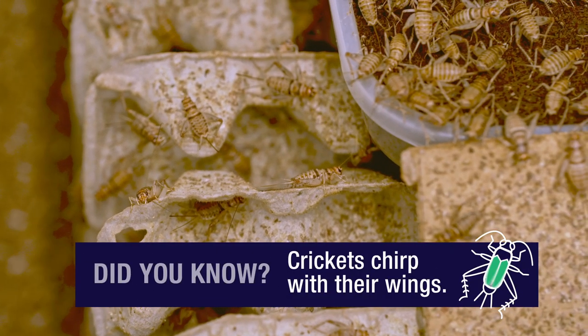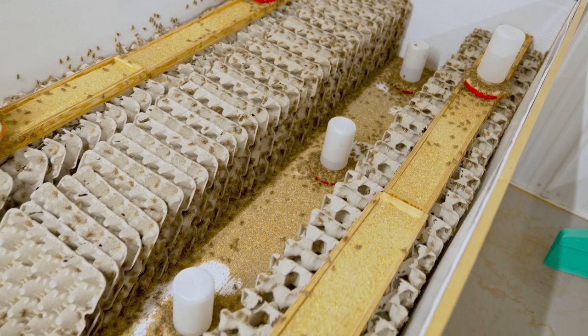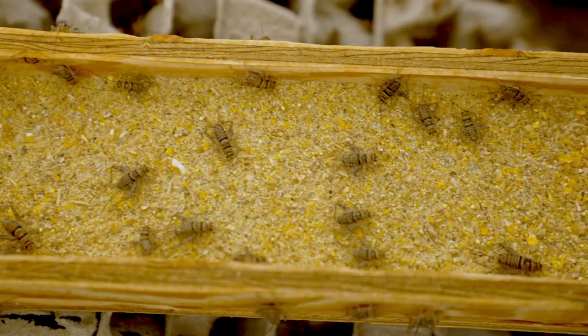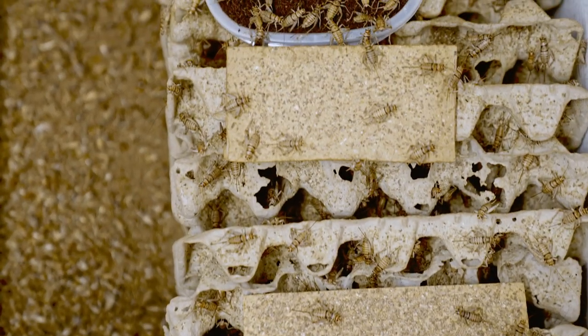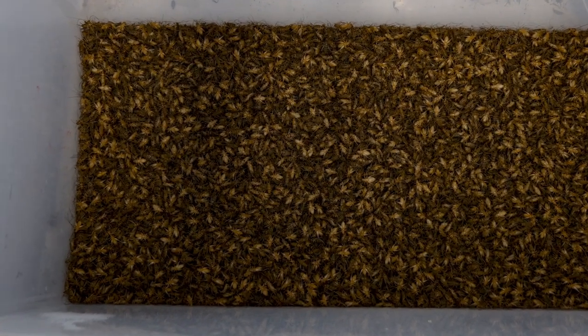People always ask if it's super loud in the cricket shed, but it's not as loud as you'd think. Crickets chirp when they hit maturity — that's when the males attract the females to mate. The crickets are harvested just around when they become full mature adults, so there's only one really loud room, and that's the breeder room. To harvest, the crickets are actually frozen, which is a humane way to end their life. They're put into a container, frozen, and then bagged.